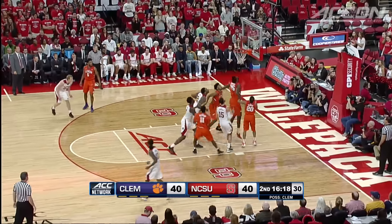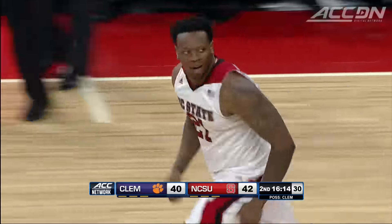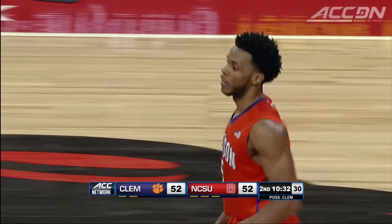NC State dominated the glass throughout the game, plus 13 on the boards. There's Anya's putback. Now Clemson trailing by two, 52-50. Blossom game at the free throw line — yes, the mid-range jumper goes. We're tied.